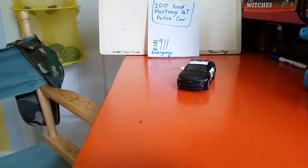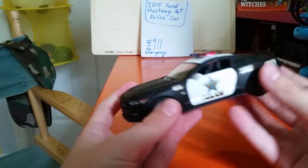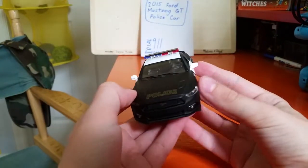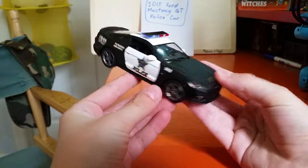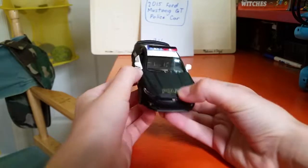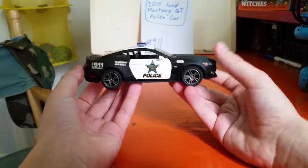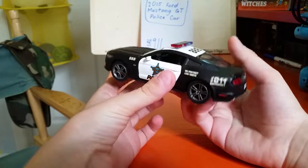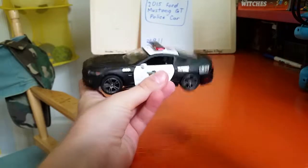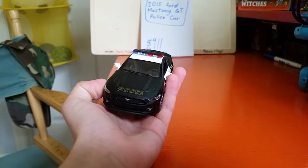Like I said earlier, this is a 2015 Ford Mustang GT Police car, and here it is. This is a pretty good car. It's nice and small, which is good. Let's take a look all around — here's the front, here's the side, the rear, and back to the side of the Mustang. Now let's go get a little bit more in depth overall for this Mustang.